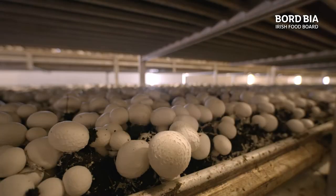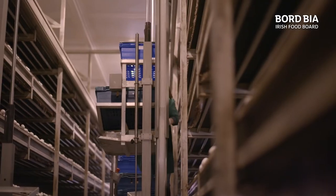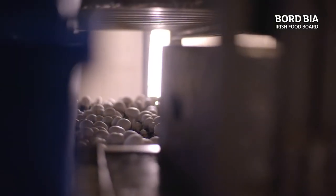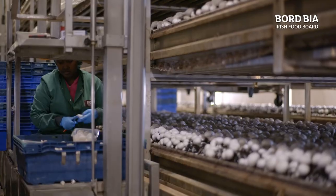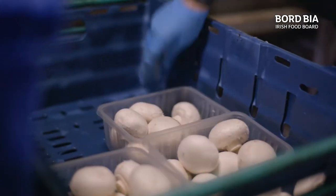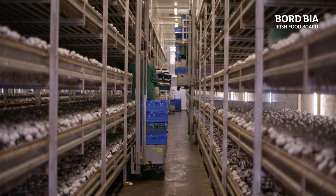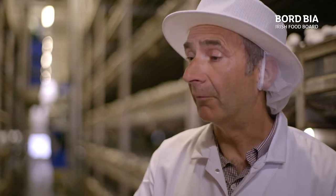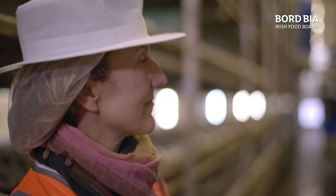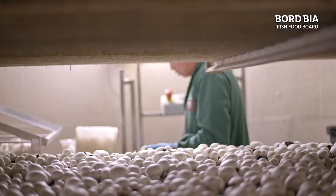Mushrooms are grown all year round here, and it's the use of innovation and technology that improves the efficiency and output of the farm. The growers are constantly trying to create the best conditions to produce the mushrooms. The growing houses themselves are all controlled by computers — controlling temperature, humidity, and balancing carbon dioxide and oxygen, with the computer picking up sensor messages to do that.